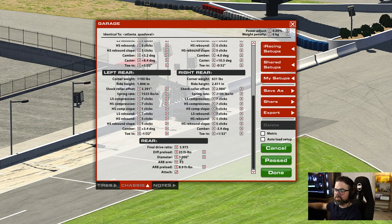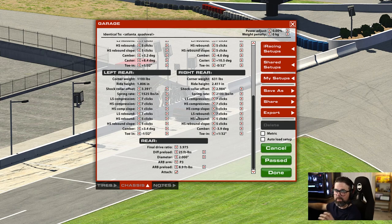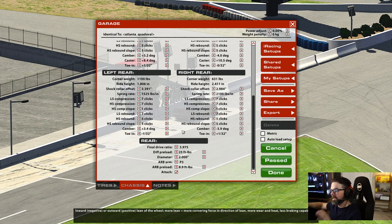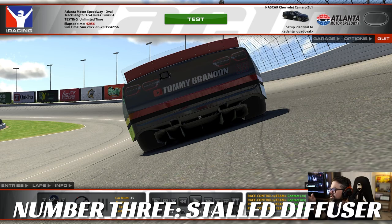Do some testing: turn diff preload off and see how the car feels. When you turn it off, the car might be a little more loose on entry and tighter on exit, so you may need small adjustments to compensate. Give it 10-15-20 laps before making changes — these cars change a ton on the long run. But straight up: if the car is way too tight on entry then snapping loose on exit when you're on throttle turning left, it's very likely diff preload.